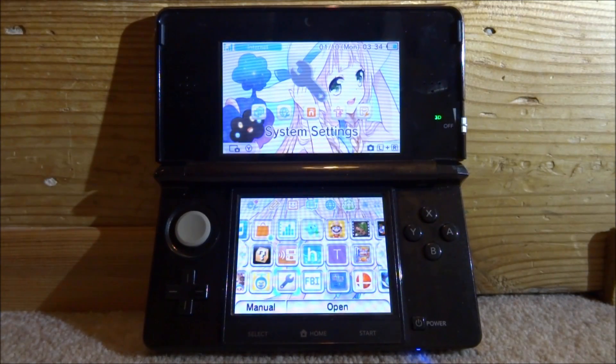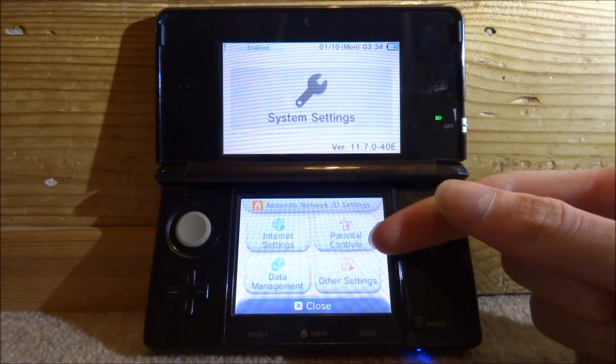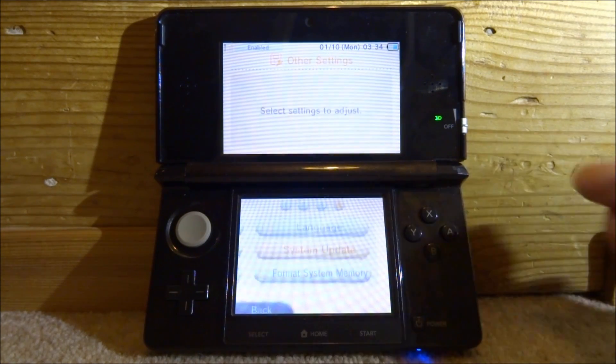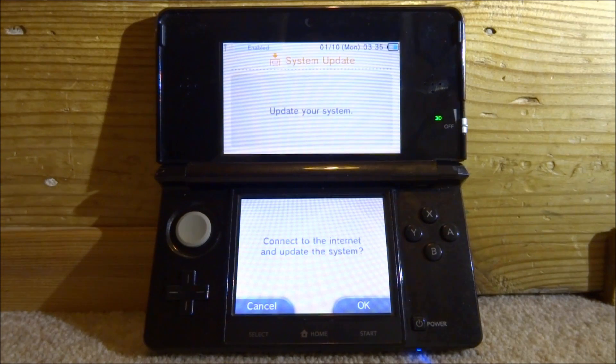I also found a quick way to prove the update is now deleted from the 3DS system. If you go into System Settings and then Other Settings, scroll all the way along and go into System Update — it's going to ask you to connect to the internet to update. This means the update is now deleted off the 3DS. If I wanted to install it again I'd have to connect to the internet, but I'm not interested in that, so I'll click cancel.